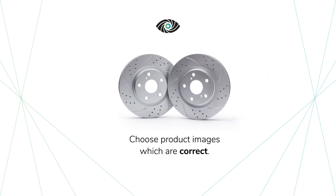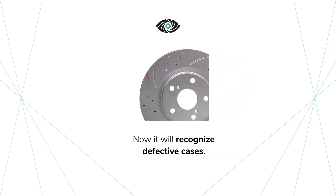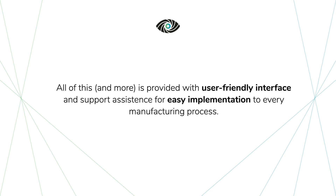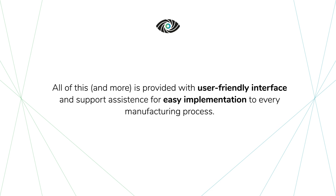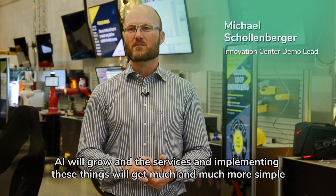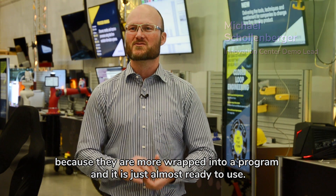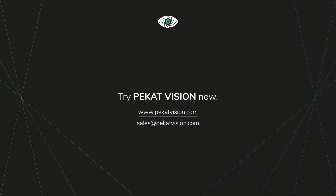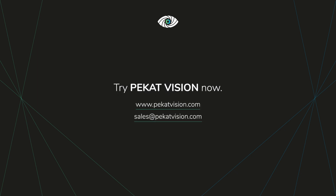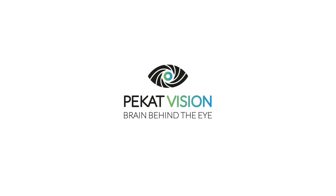AI will grow and the services to implement these things will get much more simple because they are more wrapped into a program and it's just almost ready to use. AI will grow and the software will grow.